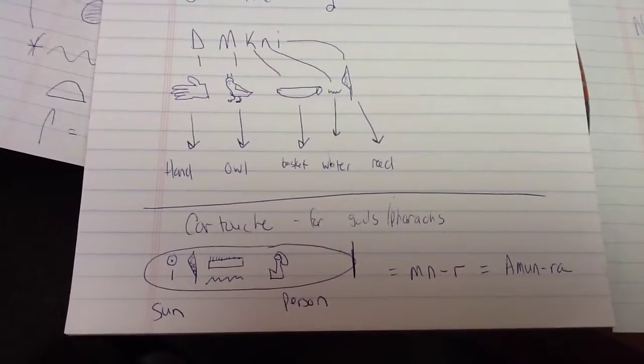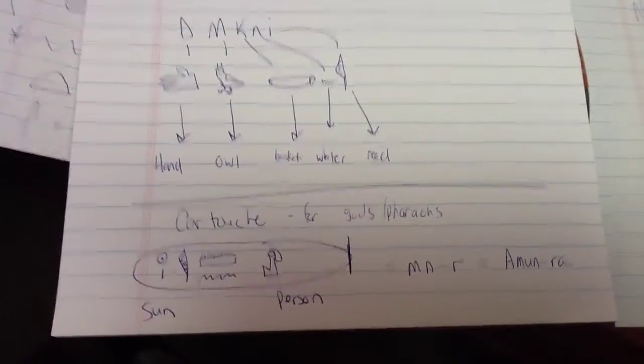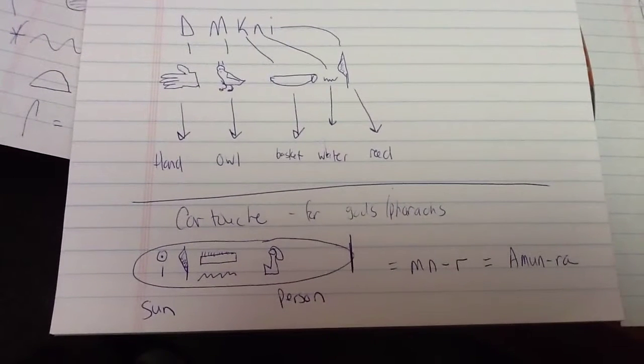I hope that's been entertaining. There are a lot of websites you can find to translate your name into hieroglyphics. Hopefully your artwork is better than mine. Hope you enjoyed this brief overview.